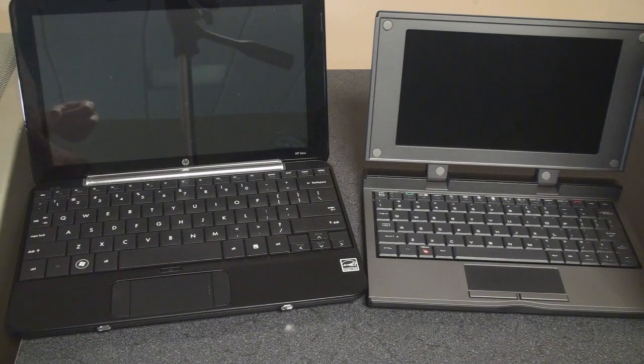Coming up next, we're going to talk about actually using the Redfly with a mobile device, and we'll discuss the utility of getting a Redfly versus paying about the same price for a netbook. We're also going to talk about what the company is doing to bring down the price of the Redfly. We'll be back soon with more on the Celio Redfly — that's it for now.